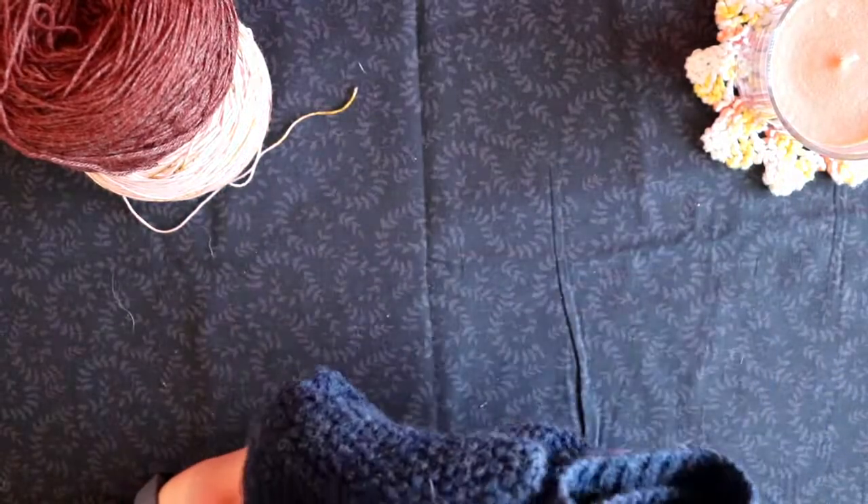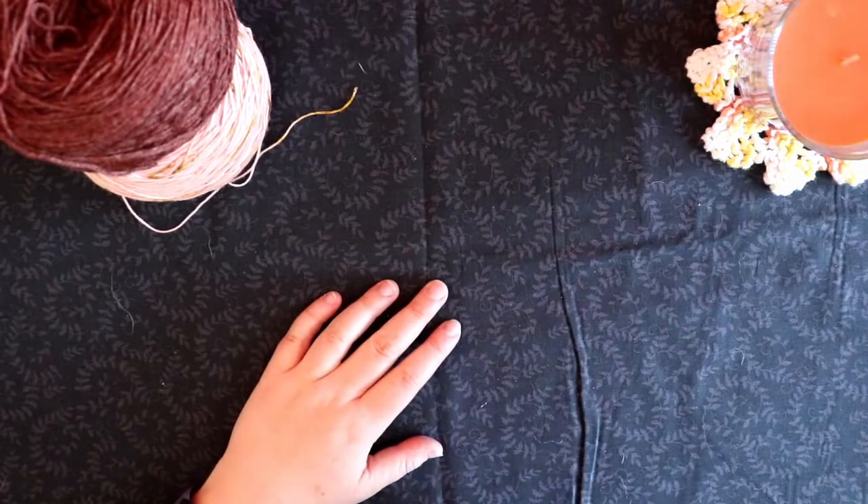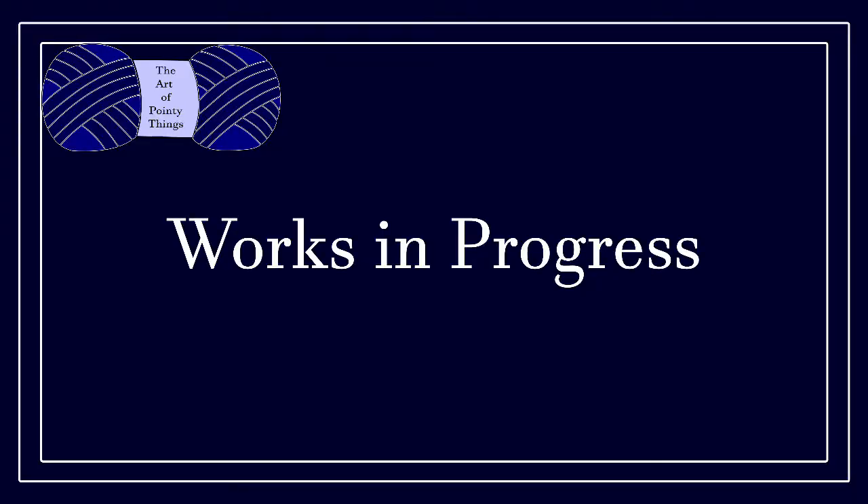I can't wait to get to wear it out. That is my only finished object, so we will go on to works in progress.